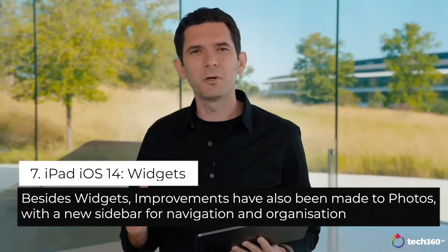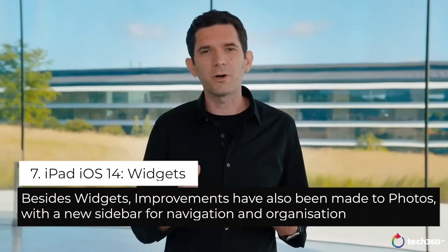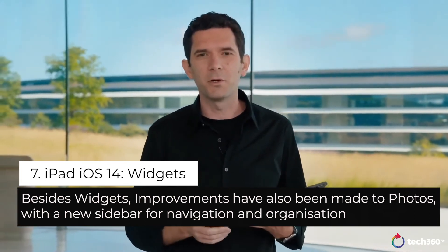The first thing that you'll notice are the same redesigned widgets that you saw in iOS 14. They look great on iPad as well, and they give you information at a glance whenever you go home.